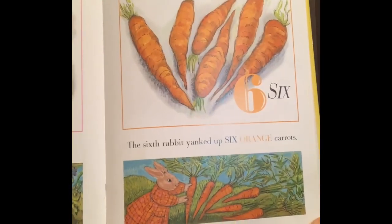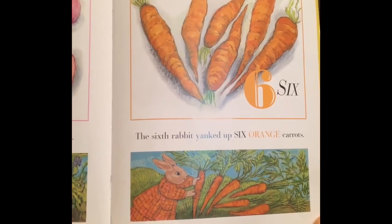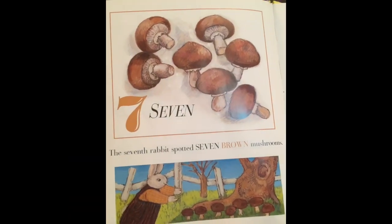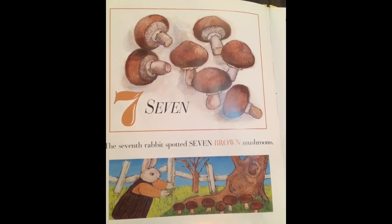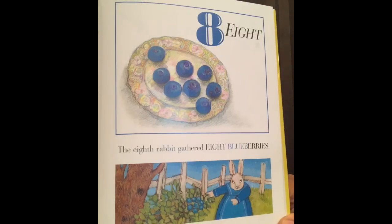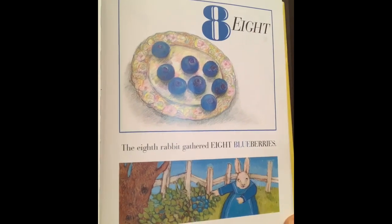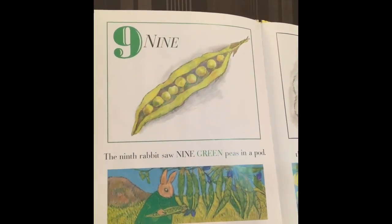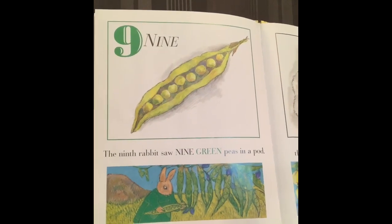Five, the fifth rabbit dug up five pink potatoes. Six, the sixth rabbit yanked up six orange carrots. Seven, the seventh rabbit spotted seven brown mushrooms. Eight, the eighth rabbit gathered eight blueberries. Nine, the ninth rabbit saw nine green peas in a pod.